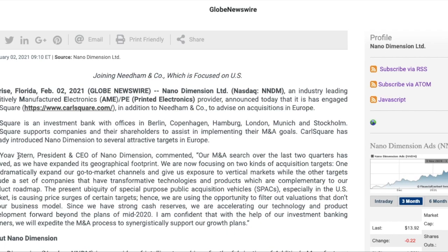CEO Yoav Stern commented: 'Our M&A search over the last two quarters has evolved and we have expanded its geographical footprint. We are now focusing on two kinds of acquisition targets — one will dramatically expand our go-to-market channels and give us exposure to vertical markets, while other targets include a set of companies that have transformative technologies and products which are complementary to our product roadmap.'